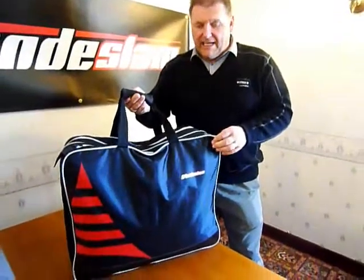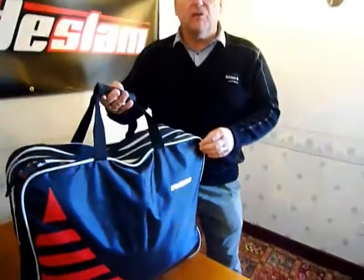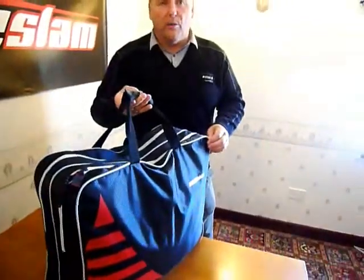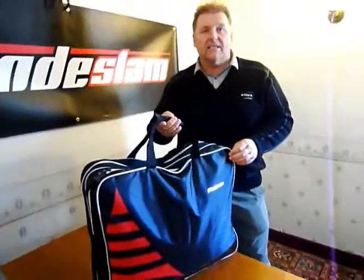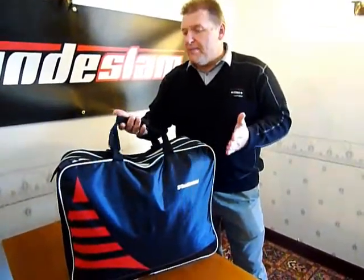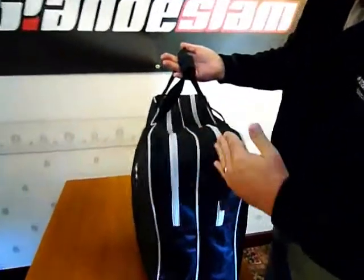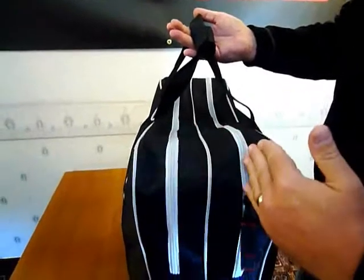This is also part of the Grand Slam Supreme match range — it's the double keep net bag. Since commercial fisheries have become more and more popular, lots of people now are using two nets: a standard net and a silver fish net, or a carp net and another different type. There are many different variations of keep nets and they need to be kept separate. So they've invented these over the last few years, and as you can see it has two different compartments for two different types of keep net.